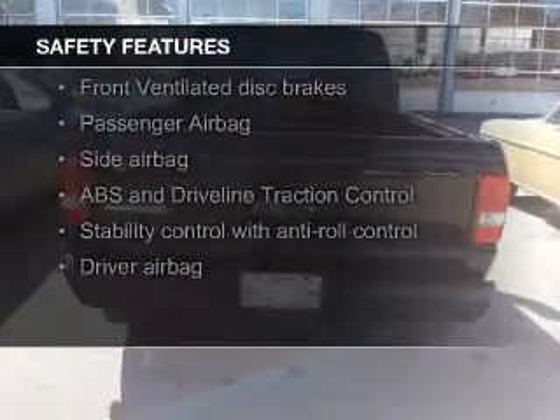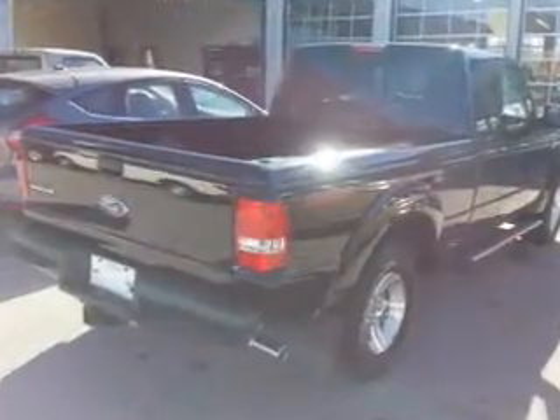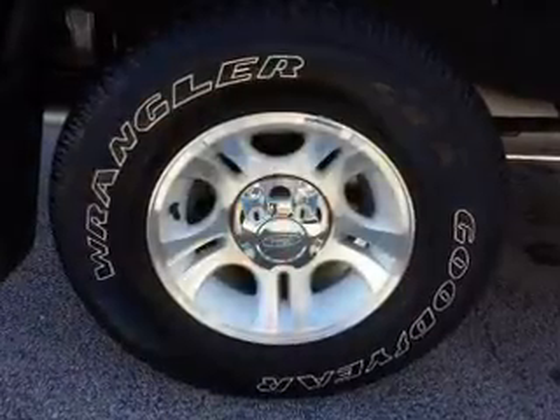Safety was made a priority with these features: fog lights, side airbags, traction control, stability control, a passenger airbag, and low tire pressure warning.